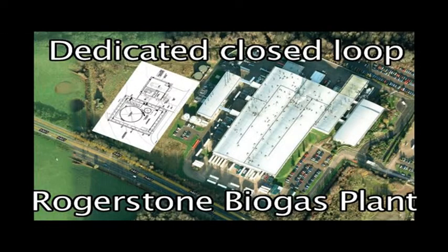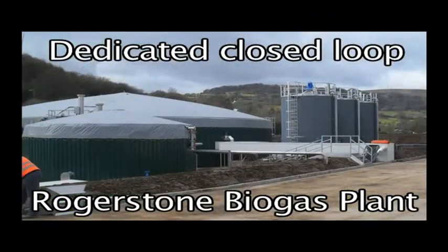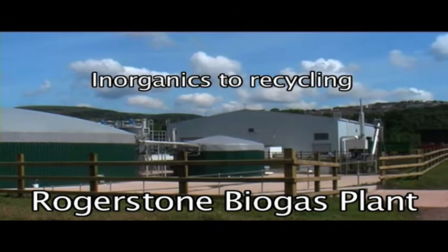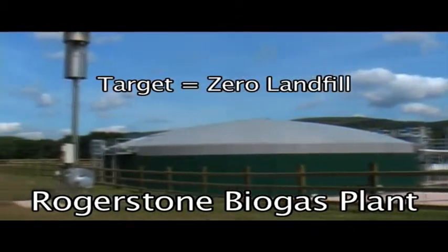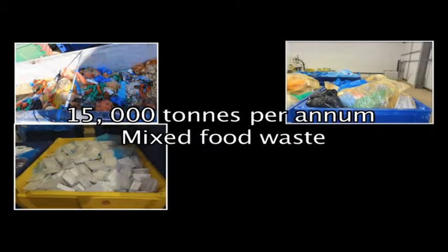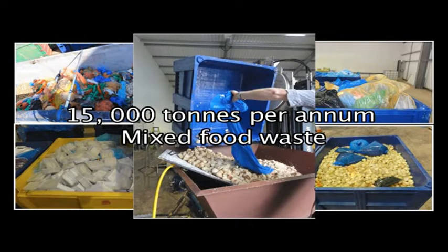InSource Energy Rogerston is a unique plant because it is a dedicated anaerobic digestion facility. It receives all of the waste from our host factory RF Brooks, and we separate organics from inorganics — all of the inorganics are sent for recycling. Our target is to be a zero landfill installation. The plant itself receives about 15,000 tons per annum of mixed waste.